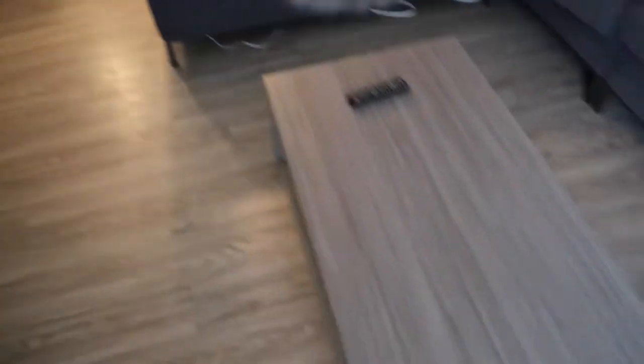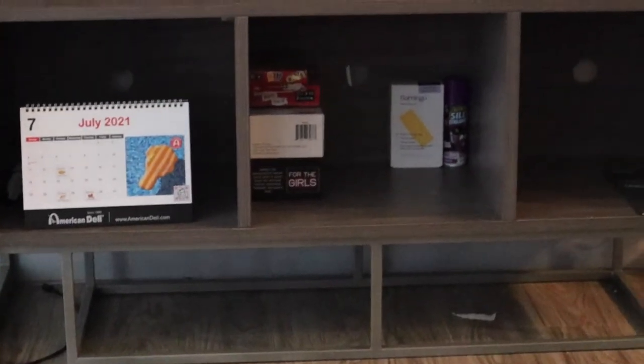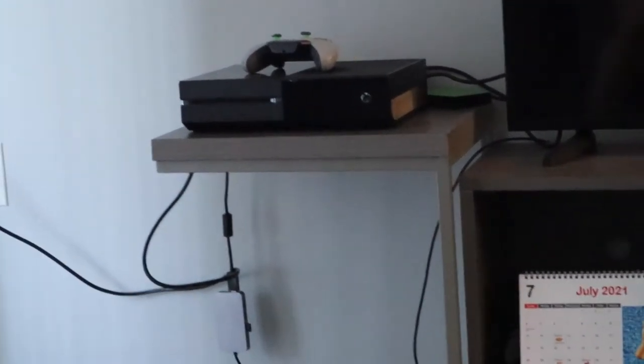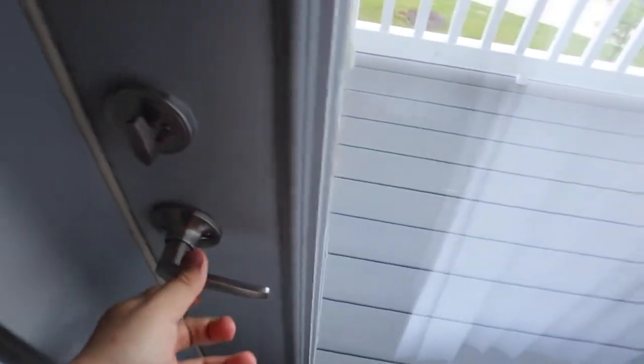The kitchen also has a dishwasher and some nice stools. The living room has a nice L-shaped couch with built-in outlets — those outlets are amazing. We got a 50-inch TV and a coffee table. I want to add LED lights in here because it's too plain right now. The TV stand has some games — Uno and other stuff — a calendar, an Xbox. PS4 is still better than Xbox though.